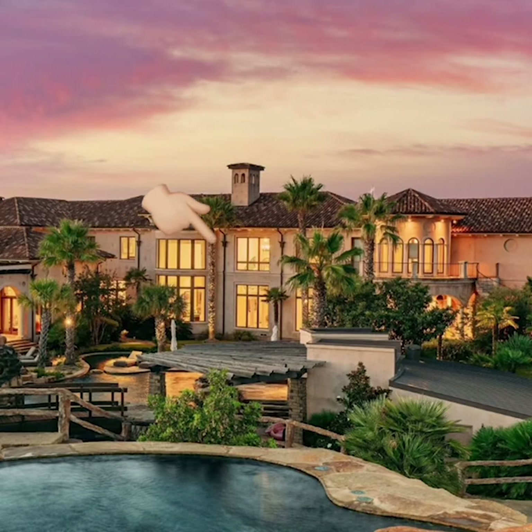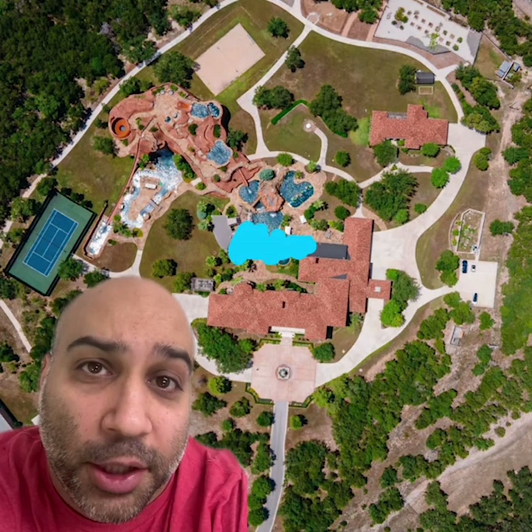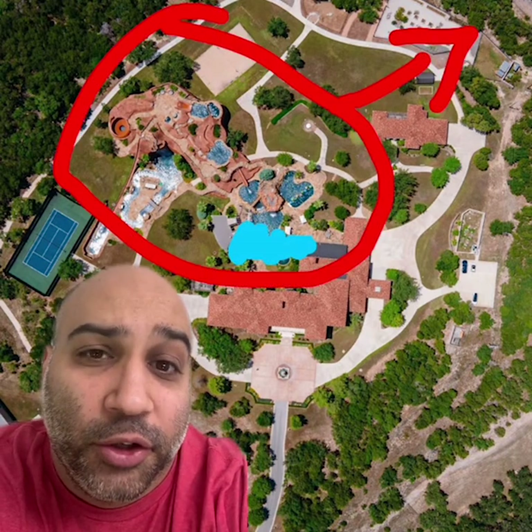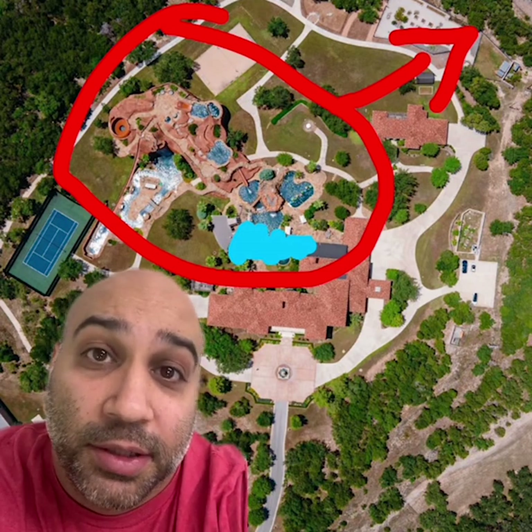Outside, we hate this gutter, and this gutter, and this gutter. And finally, we hate the location of the water park. They should have just put a regular pool back here by the home and then shifted the water park over, just to make it more of a fun destination instead of part of the home.